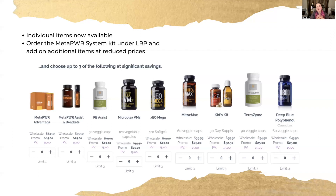These are add-ons to your Metapower kit. The traditional items available under vitamins will also be available under the Metapower kit. There is a limit of one Advantage, and a limit of three of the Assist and the beadlets.